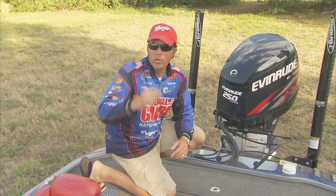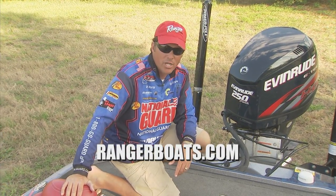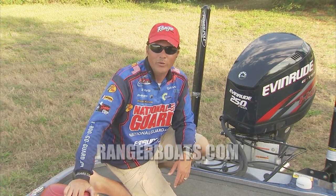That's the reason Ranger has the highest resale value of any bass boat on the market today. If you want more information about Ranger bass boats, check them out online at rangerboats.com, or stop in at your local Ranger boat dealer.